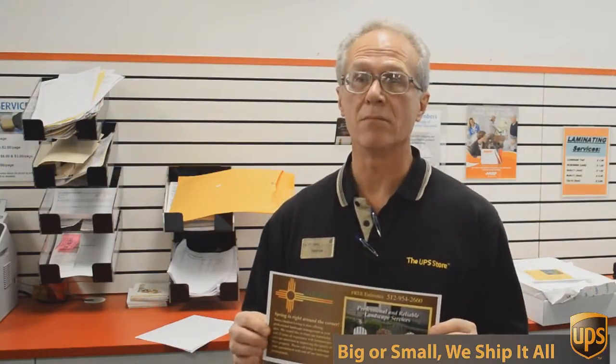Full color, and we're going to send out 717 of these to Austin addresses — printed, double-sided color — all for $0.49 each. Can't beat that. So if you want that kind of deal, come to the UPS Store here on Mesa Drive and we'll help you.